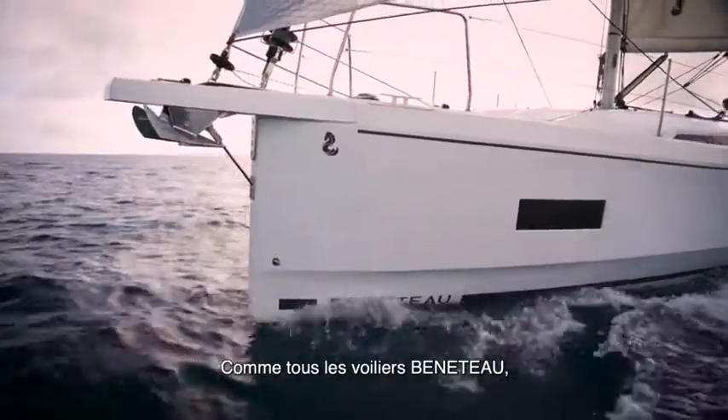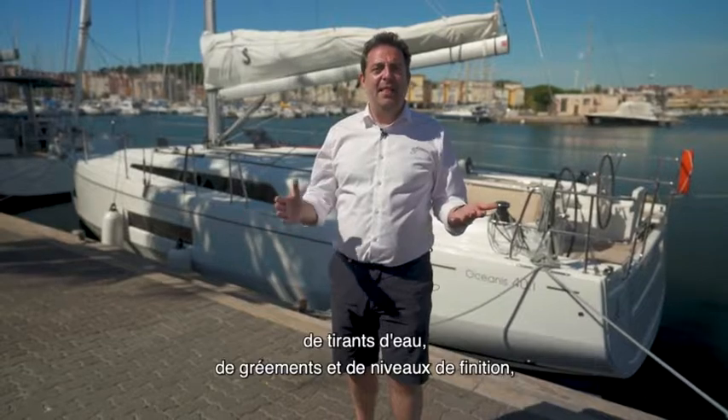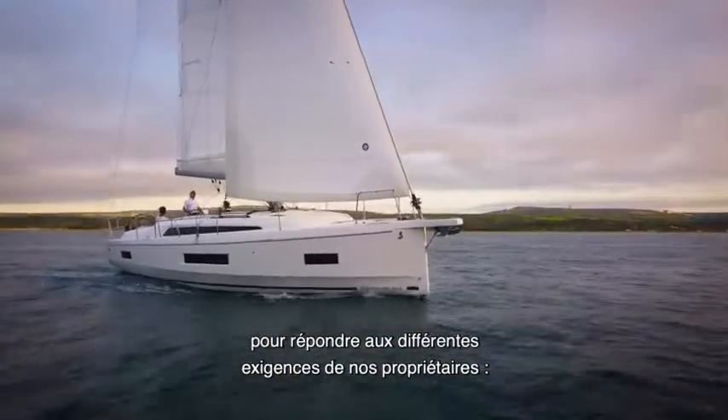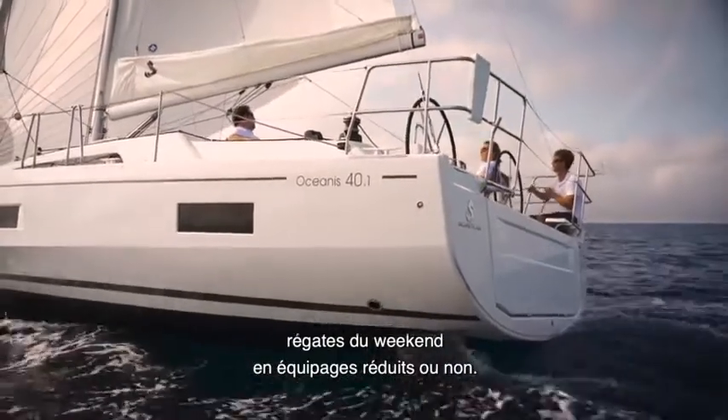As with any Beneteau, the Oceanis 40.1 is available in different layouts, drafts, rigs and trim levels to meet the different requirements of a wide range of owners, from cruising families to weekend racers, from short-handed crews to large sailing groups.